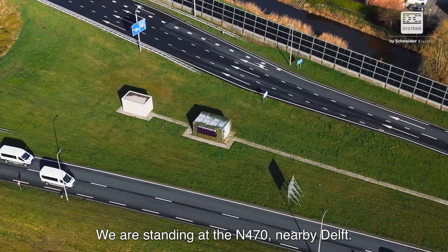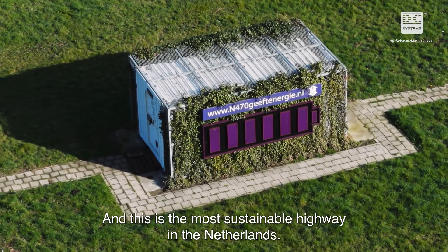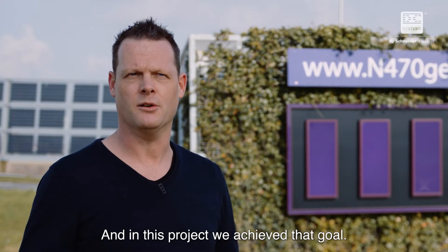We are standing at the N470 nearby Delft, and this is the most sustainable highway in the Netherlands. The goals of the Province of South Holland are to reduce CO2 emissions, and in this project we achieved that goal.